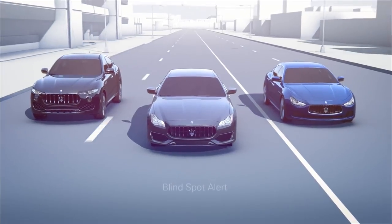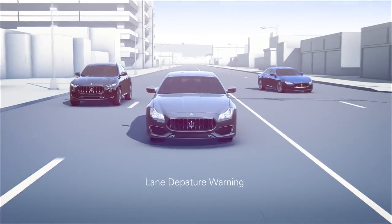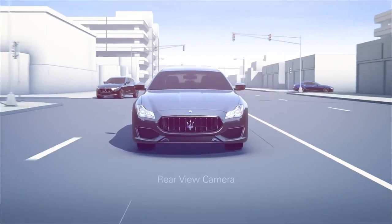The Maserati Levante, Quattroporte, and Ghibli introduce advanced driver assistance systems that enhance both your comfort and safety.